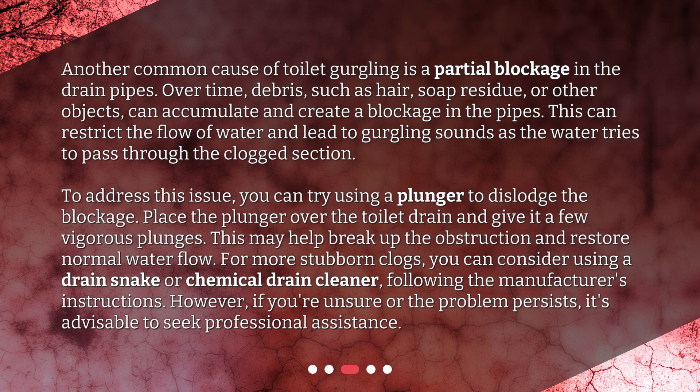To address this issue, you can try using a plunger to dislodge the blockage. Place the plunger over the toilet drain and give it a few vigorous plunges. This may help break up the obstruction and restore normal water flow. For more stubborn clogs, you can consider using a drain snake or chemical drain cleaner, following the manufacturer's instructions. However, if you're unsure or the problem persists, it's advisable to seek professional assistance.